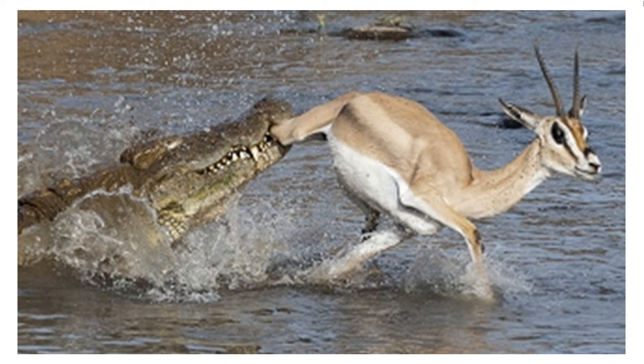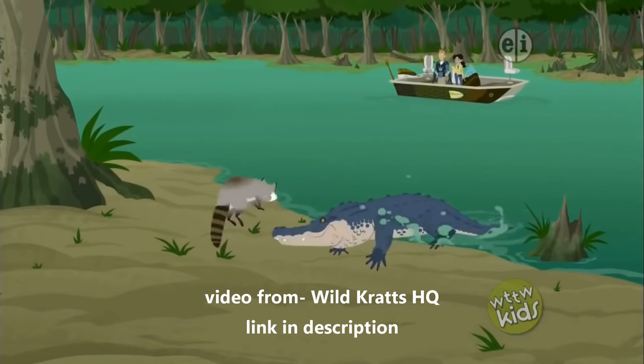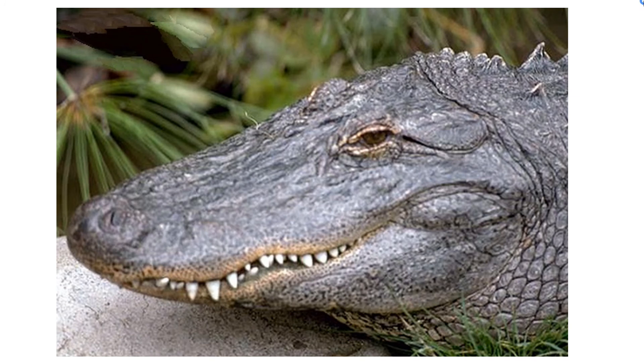Alligators sit at river banks with their eyes and nose above the water — you can barely notice them. They wait until an animal comes close enough, then suddenly snap, grab hold of their prey, drown them in the water, and eat them. Crocodiles, on the other hand, mostly eat fish, and thus have long thin snouts that make it easier for them to move their heads quickly through the water.